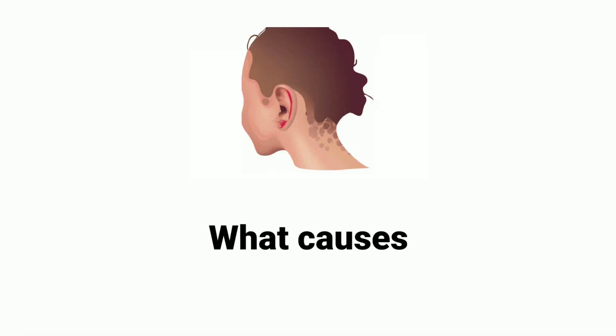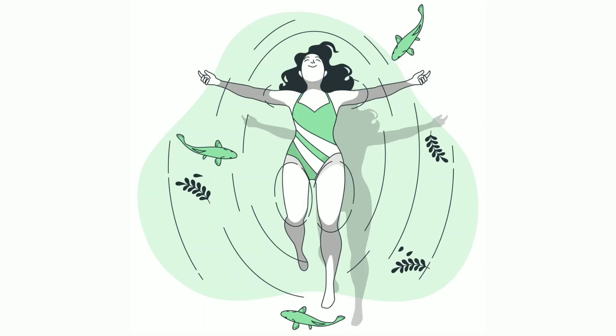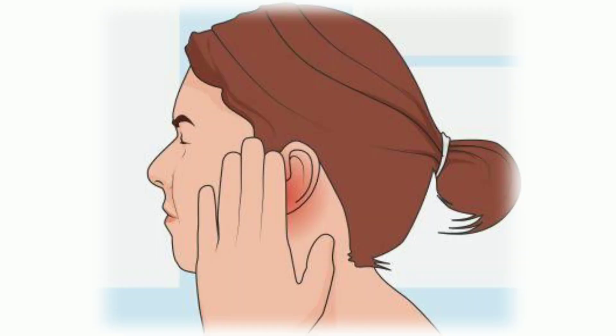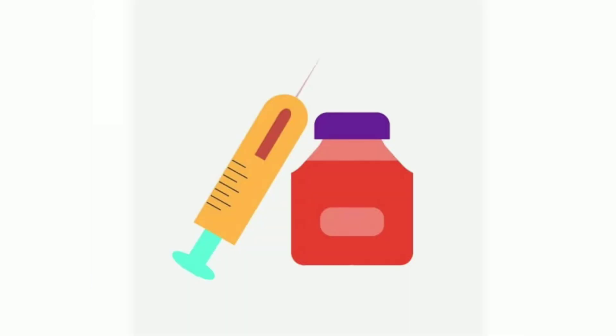What causes fungal ear infections? It mostly affects people with a weak immune system. The following people are at a greater risk: staying in a warm tropical climate, suffering from diabetes, swimming in contaminated water, suffering from eczema, having an open wound in the ear, dry ear with no earwax protection, low immunity, and using steroids and antibiotics.